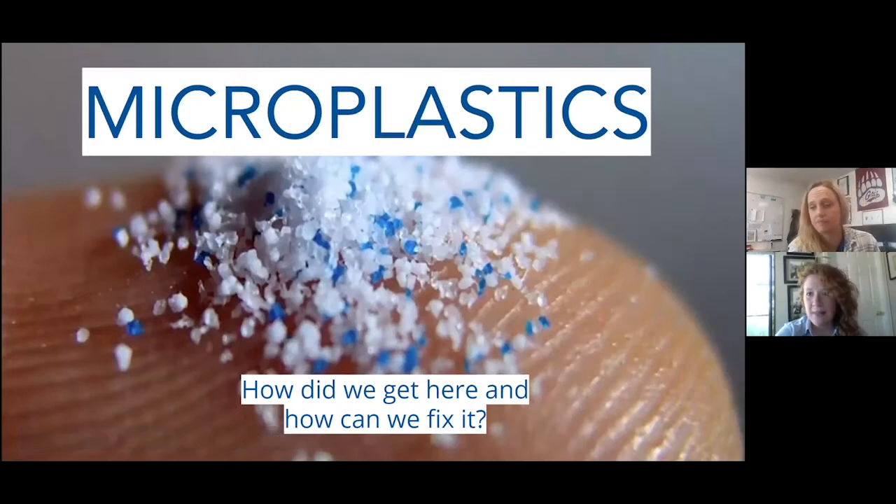Welcome to another Wednesday webinar. Today we have Brittany, EcoCycle's own Brittany, who's going to give us a little bit of an intro on Microplastics 101.